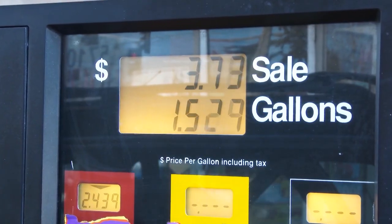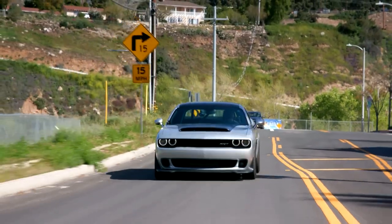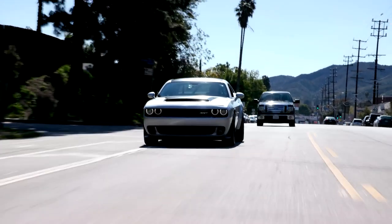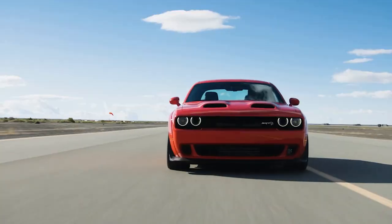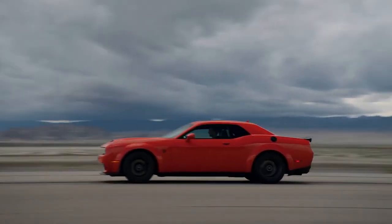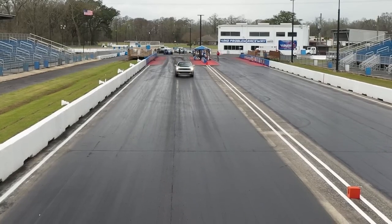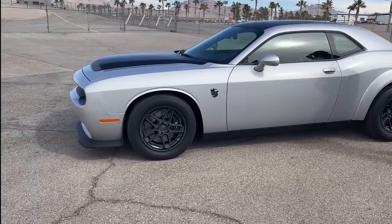If you're over the fuel economy issue, then you will love the speed of this mean machine. This car boasts a mind-boggling 1025 horsepower and can go from a standstill to 60 miles an hour in just 1.66 seconds, making it the fastest factory muscle car in the world. It completely destroys the competition, including the Challenger SRT Superstock, which goes from 0 to 60 in a sluggish 3.25 seconds, and the SRT Hellcat Redeye, which takes 3.4 seconds to hit 60 miles an hour. According to Dodge CEO Tom Kuniskis, to achieve these figures, you'll need a well-prepared drag strip.